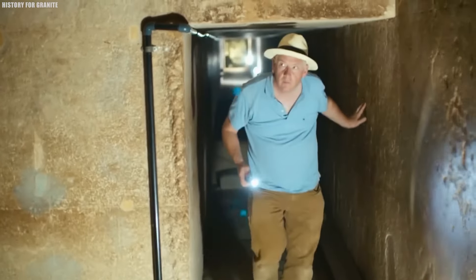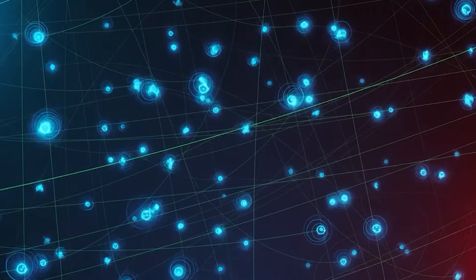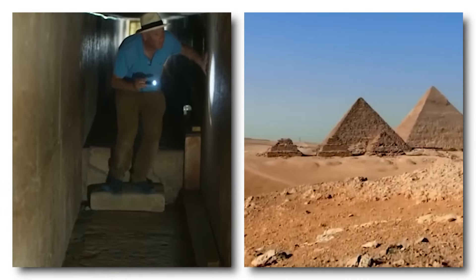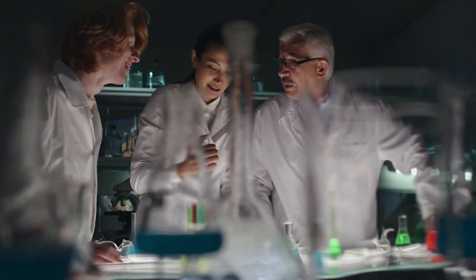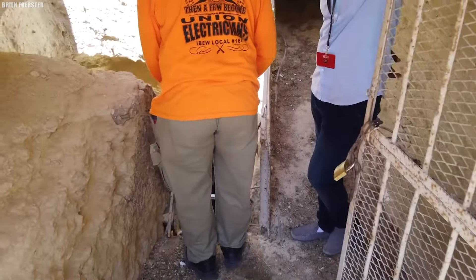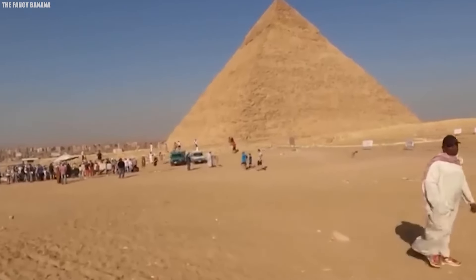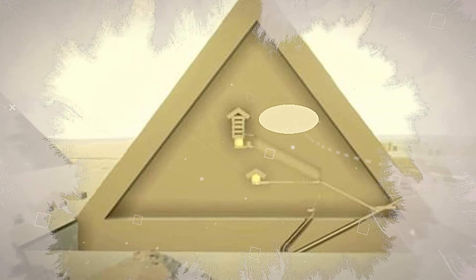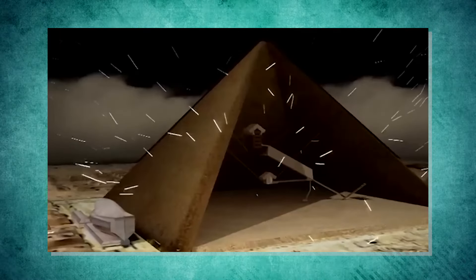Scientists uncovered a large space often referred to as the 'Big Void.' The key to revealing this hidden area was a technique known as muon radiography, which uses muons — tiny particles that naturally fall from Earth's atmosphere. These particles can pass through solid stone, allowing researchers to peek inside the pyramid without drilling or damaging it. By measuring changes in the density of muons, scientists can locate voids like the newly found one. This discovery was made possible through the international Scan Pyramids project. The Big Void lies above the Grand Gallery and extends for at least 30 meters.